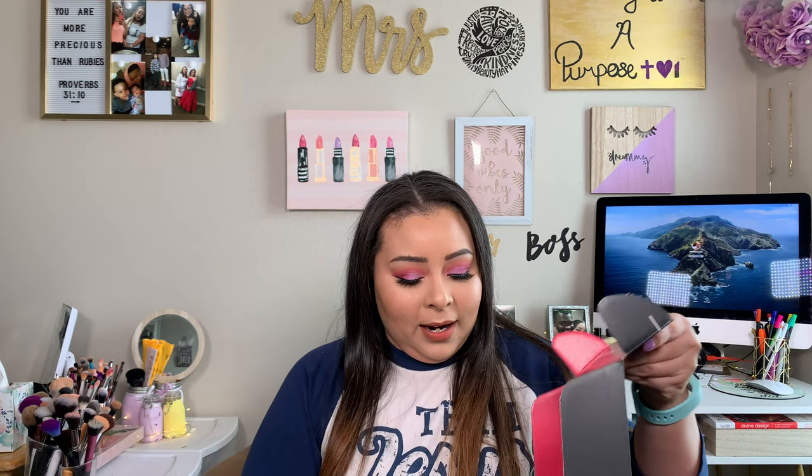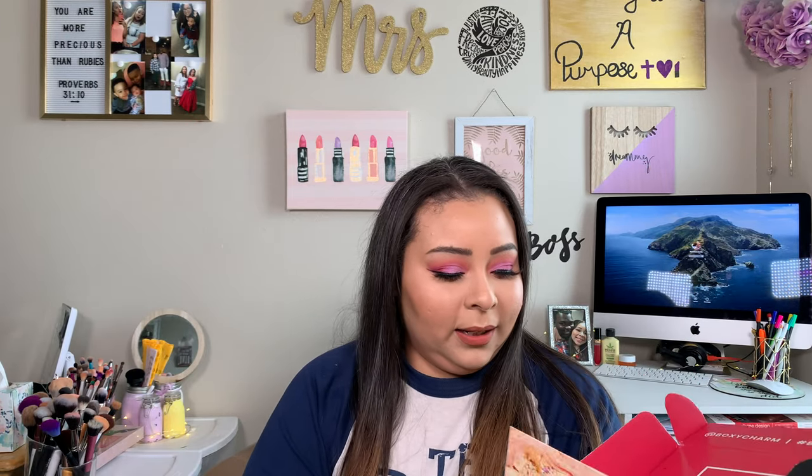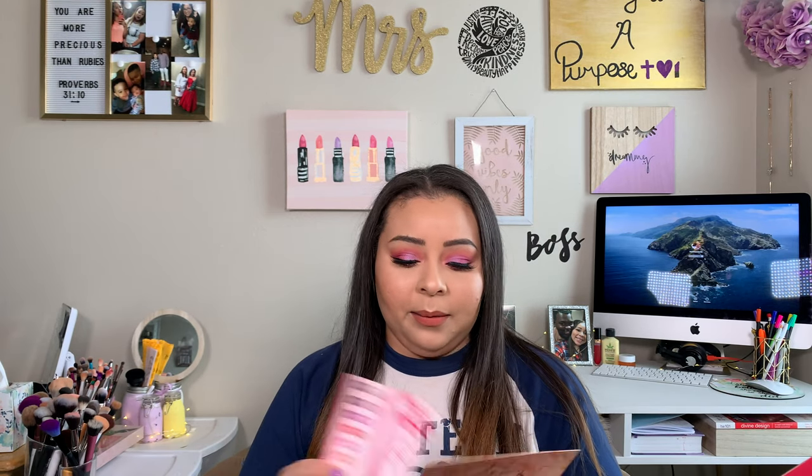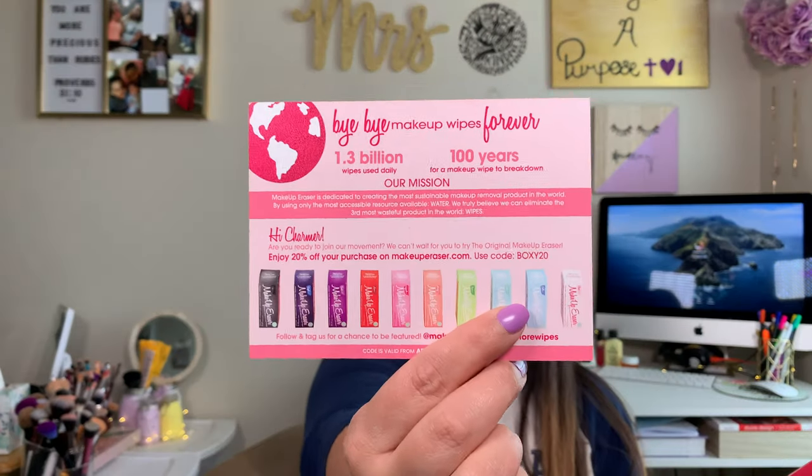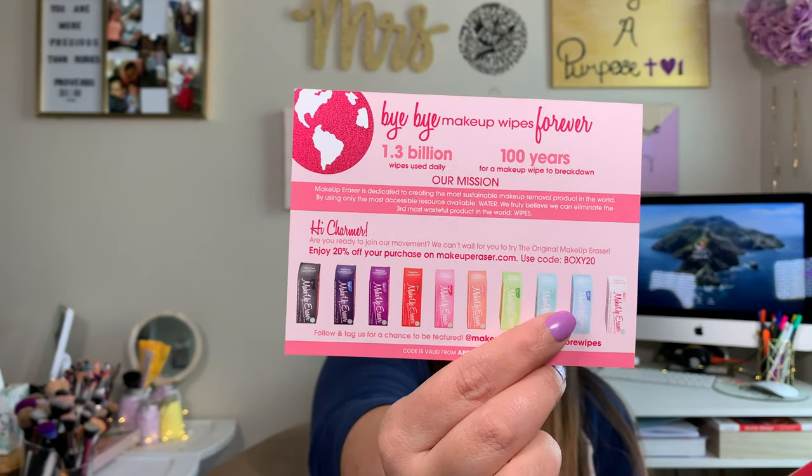I did get a card. So this is definitely a pretty nice box. I didn't get any eyeshadow palettes in here. This one says bye-bye to a million makeup wipes — I got the original makeup eraser. You guys can try to use this code: you can get 20% off the makeup eraser by using the code BOXY20.